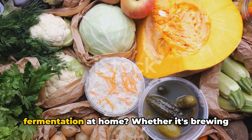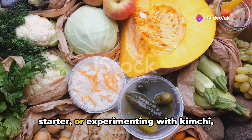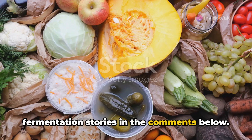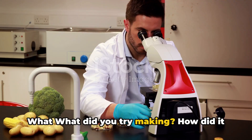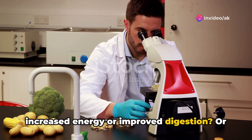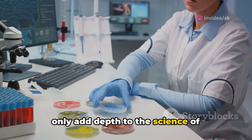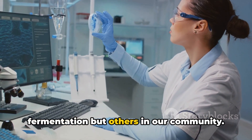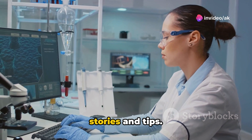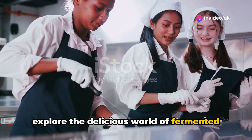Have you ever dabbled in the art of fermentation at home? Whether it's brewing your own kombucha, crafting a sourdough starter, or experimenting with kimchi, we'd love to hear about it. Share your fermentation stories in the comments below. What did you try making? How did it turn out? Did you notice any benefits like increased energy or improved digestion? Or perhaps it was the unique flavors that captivated you? Did you follow traditional methods or add a twist of your own? Let's swap stories and tips and dive into the discussion together.